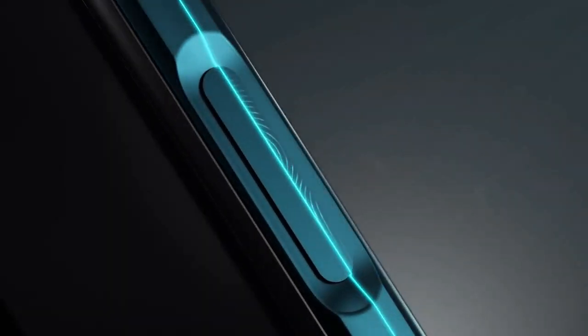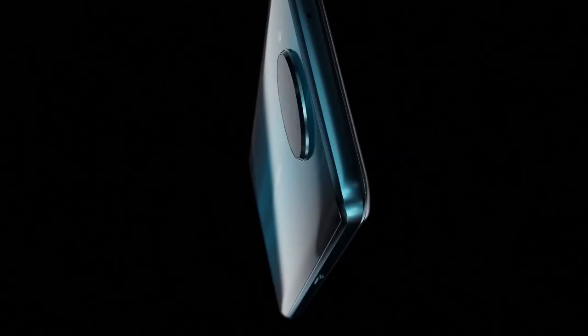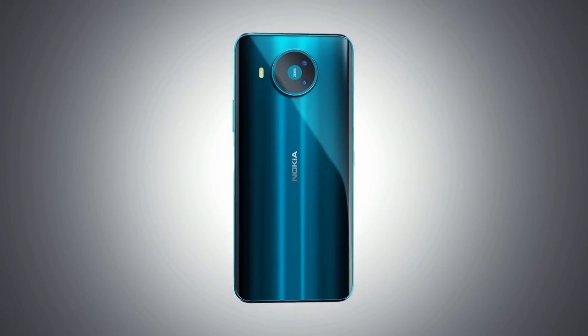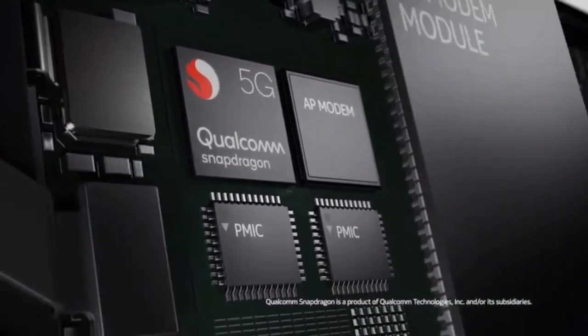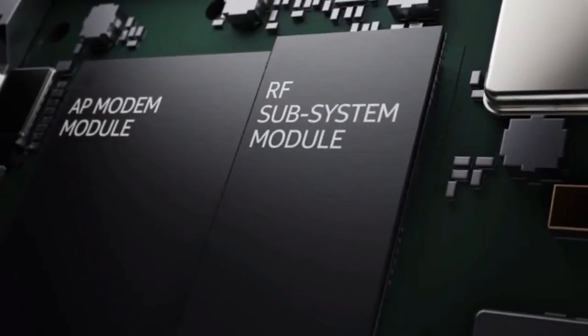The fingerprint sensor is housed within the power button on the side of the handset, allowing you to turn the phone on and unlock it with one press. 5G is the biggest feature here and this is the first 5G-enabled phone from the company. HMD Global is using the Qualcomm Snapdragon 765 chipset, which allows for 5G connectivity but will not provide as impressive processing as phones that use the flagship Snapdragon 865.